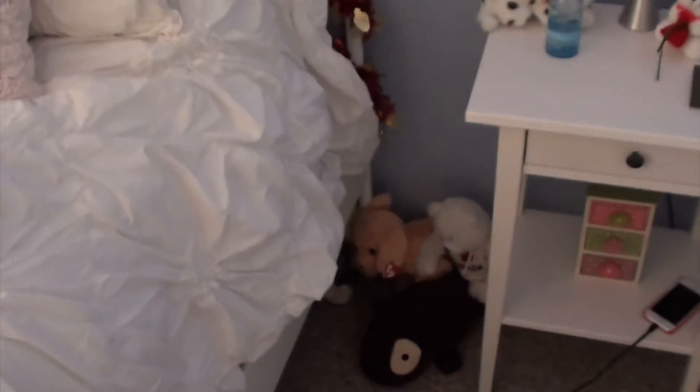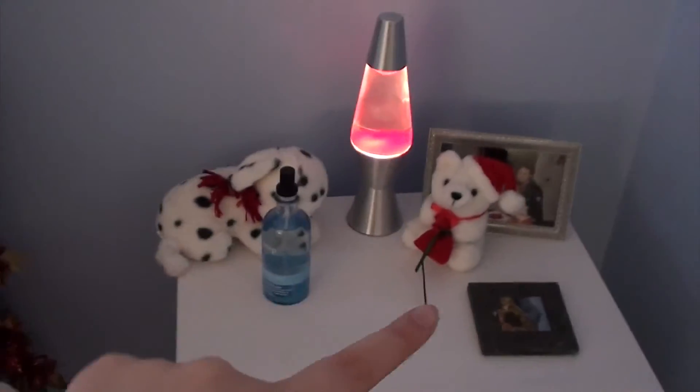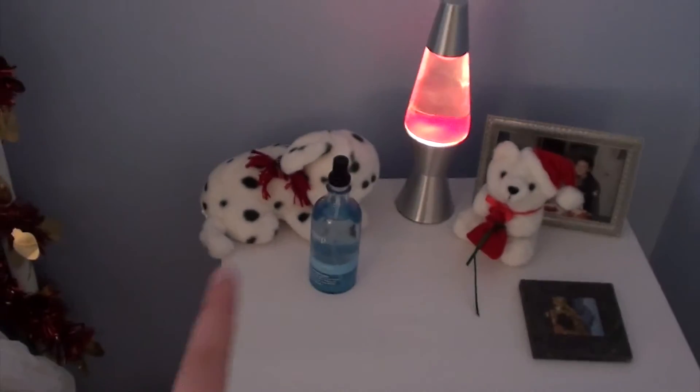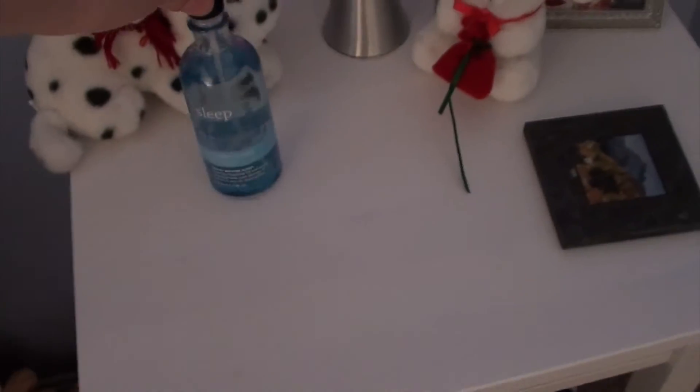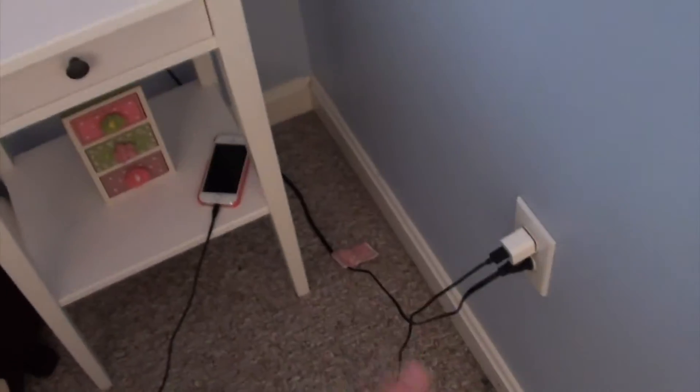In the corner I just have a bunch of stuffed animals that are kind of always there. And then up here I just have two stuffed animals that are more for Christmas — I only bring them out for the holidays. My lava lamp is always chillin', and then this sleep mist I got for Black Friday, which I really, really like.